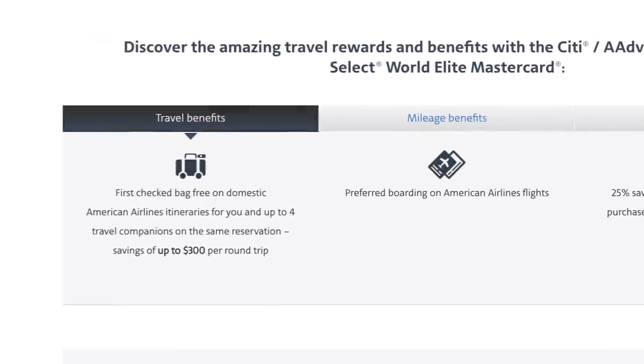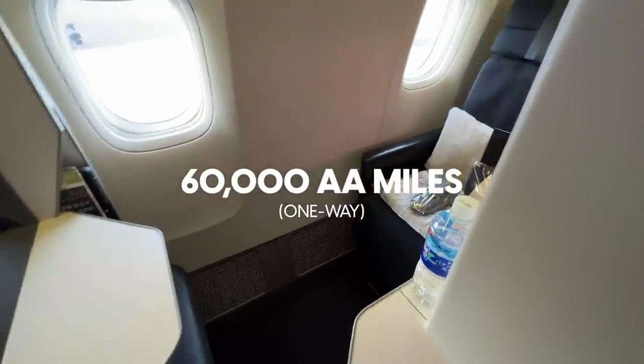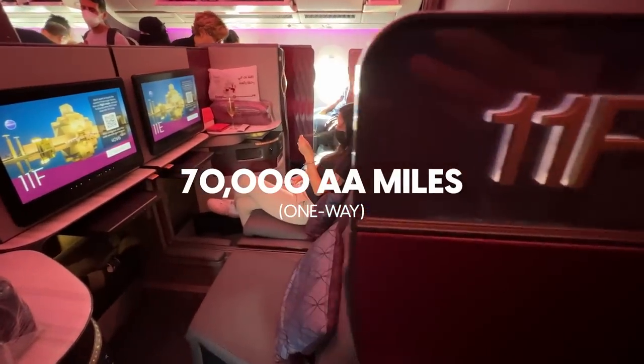In the short term, the 75,000 bonus miles offers great value, and you can use them to book one-way business class flights on Japan Airlines, Cathay Pacific to Asia, or Qatar Q Suites to the Middle East, India, or Africa. However, to make the card worth its $99 annual fee after the first year, you need to fly American Airlines often and value the free checked bag and priority boarding. Ultimately, this card is for you if you need 75,000 American Airlines miles for redemption or you frequently fly American Airlines.